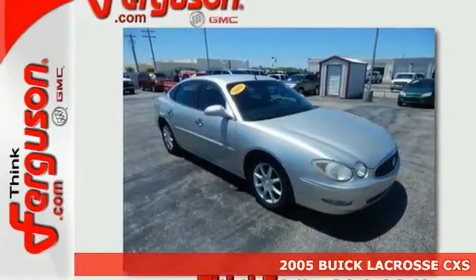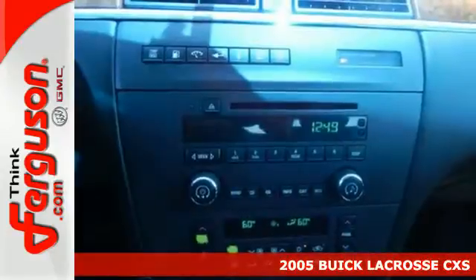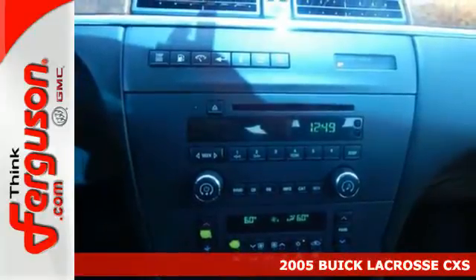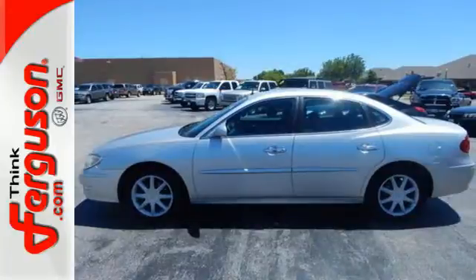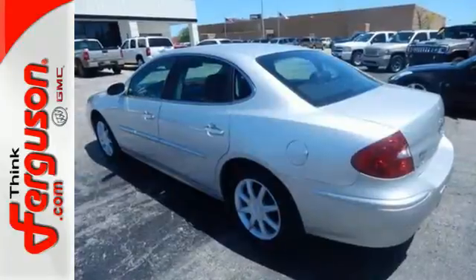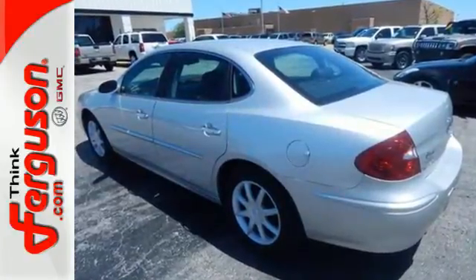Here's a 2005 Buick LaCrosse. Air conditioning, a chrome grille, McPherson strut front suspension, power steering, remote power door locks, and remote trunk release all come standard in this sensational LaCrosse.